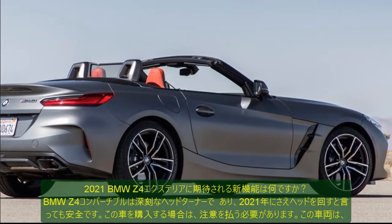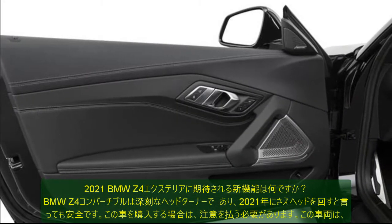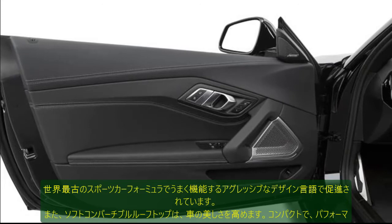Additional infotainment features include Bluetooth, 2 USB ports, 20 GB multimedia storage, BMW Remote Services, BMW Connected app, and Apple CarPlay compatibility.